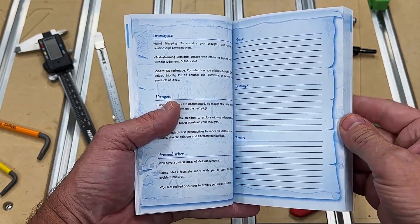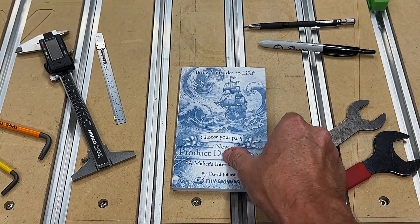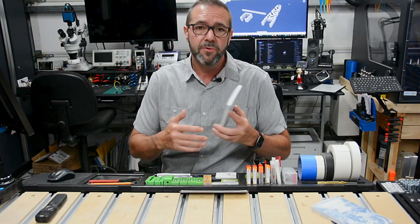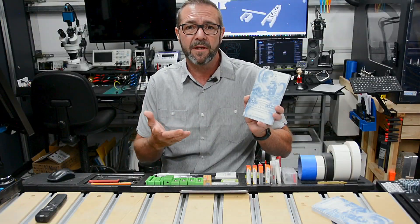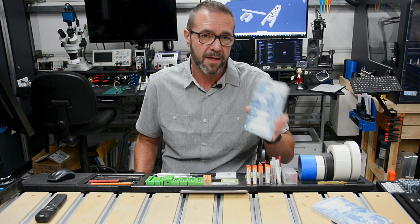It's a pocketbook, it's a journal — it's more than just a guide. It's a compact, portable companion tailored for makers like you. Whether you're young, old, new, or seasoned, brainstorming in your workshop or sketching out ideas in a coffee shop, this guide is designed to fit into your creative process.